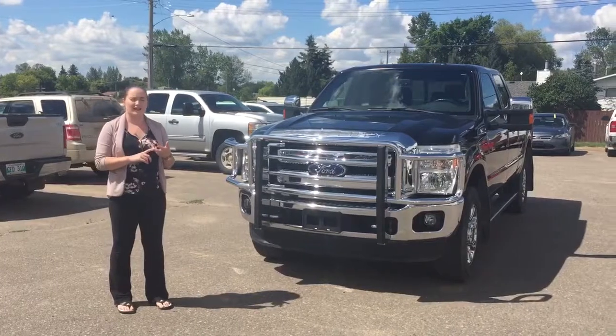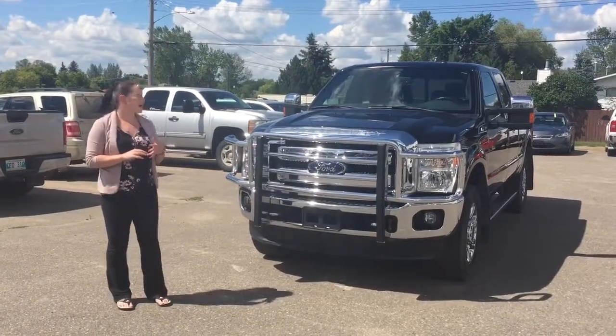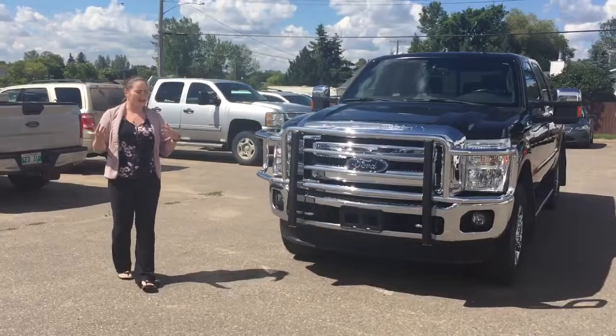It has a sunroof, heated and cooled leather seats, memory seat, navigation, and Sirius satellite radio.